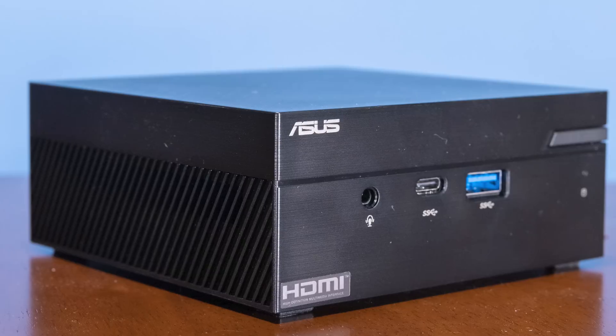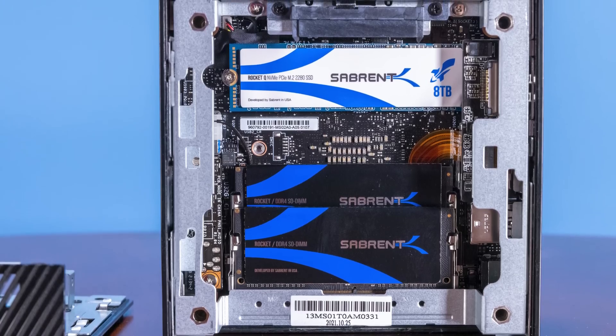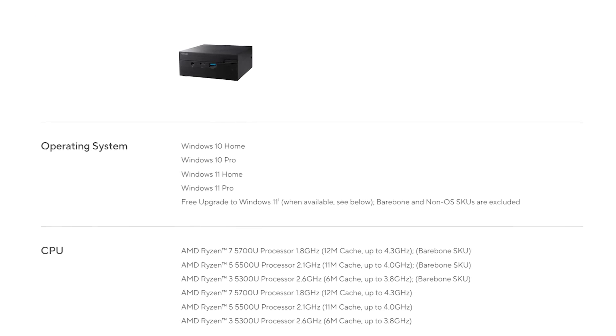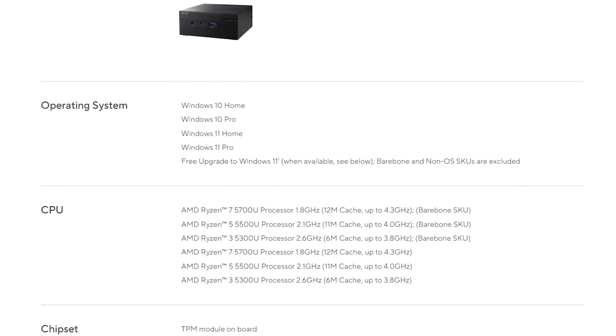This is really the high end of the PN51 lineup and one of the more expensive units. But Asus has a number of different options — you can get a 5500U or other lower-end configurations. If you don't need this much performance and just need something for web browsing, you probably don't need this many cores, and those are also less expensive.